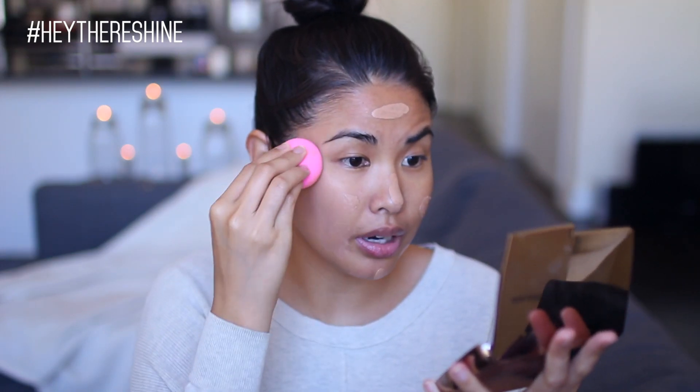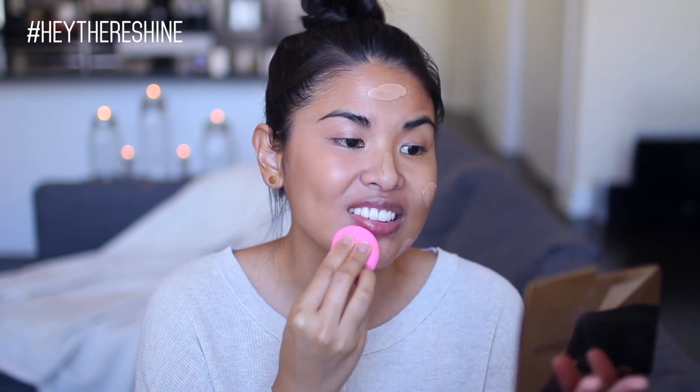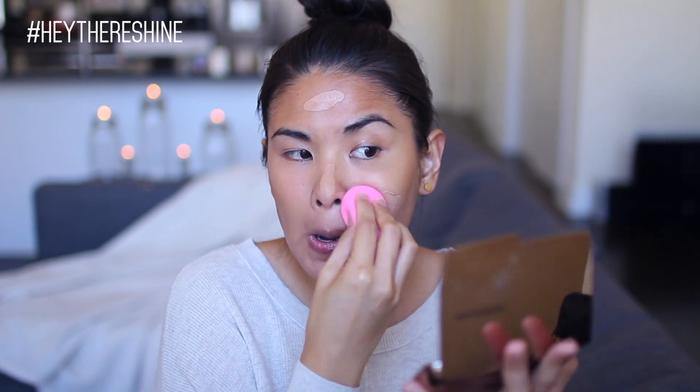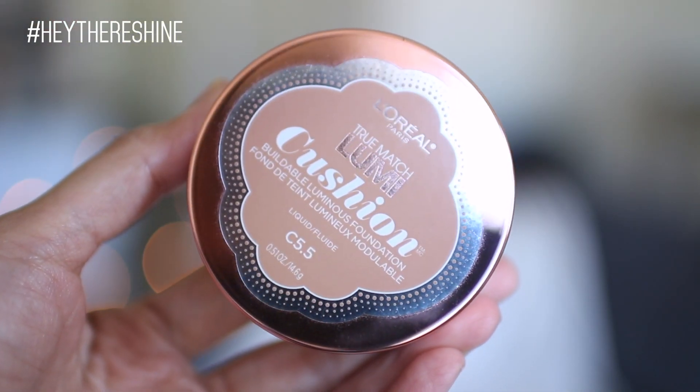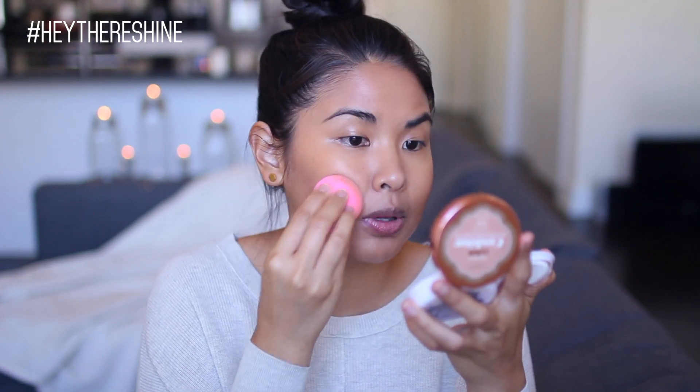Just dabbing this all on my face, then bouncing the Beauty Blender all over my skin. To add a little bit more coverage, I'm going to use the L'Oreal True Match Lumi Cushion in the color C5.5, Natural Tan. I take this and just add a little more coverage since I don't want to use too much concealer today. I use this to beef up the Bare Minerals and just pack it on with my Beauty Blender, putting a little more coverage towards the center of my face.